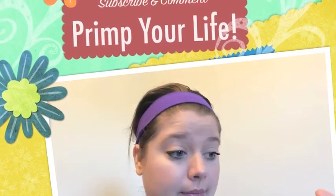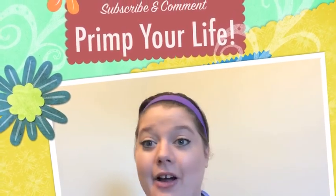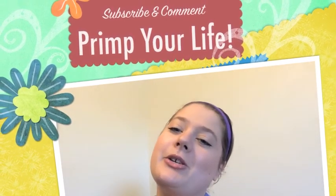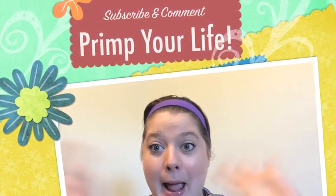That is it for today's video. I hope you guys enjoyed this. This was not a tutorial — please do not think I am telling you how to put your makeup on. This is just what works for me. Alright, I love you guys — I will talk to you later. Remember that you are loved, you are beautiful, you are special and unique, and no one can tell you any different. Bye, guys!